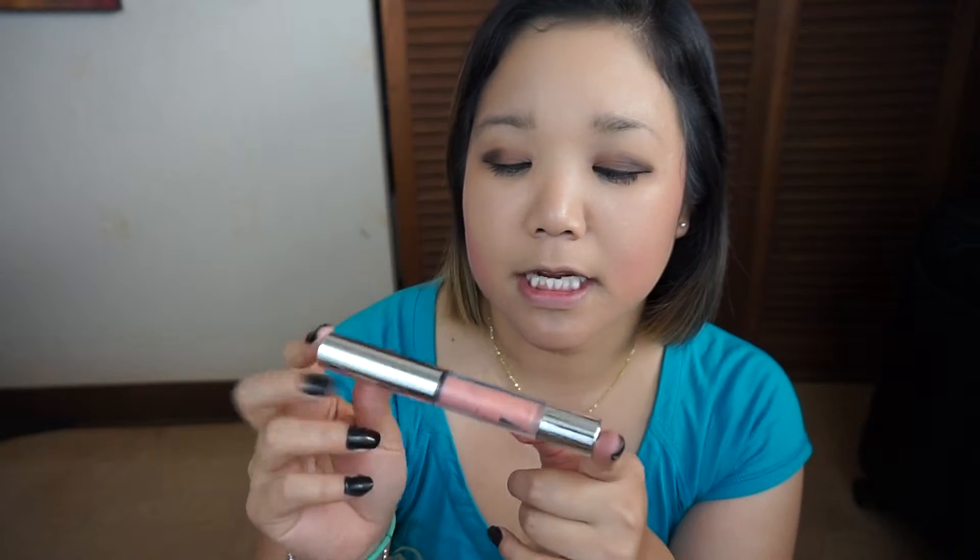Another one I finished off slash decluttered is this Modelco lipstick lip gloss. I hadn't realized when I put it in this project that the scent had changed on it and it had gone bad, so I decluttered this one early on.